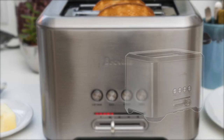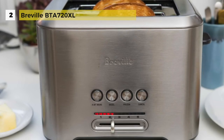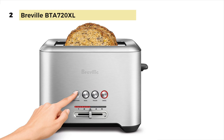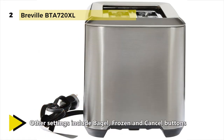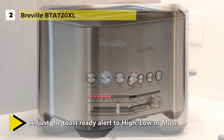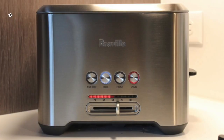At number two we have the Breville BTA 720XL, a long slot four-slice stainless steel machine that gives you just a bit more to obtain ideal browning. Whenever your bread drops into the extra long slots, the LED shows your progress. The frozen and bagel buttons complete the package. The Breville BTA 720XL also features a lift and look lever which raises and lowers the carriage to show the browning process without interrupting the toasting cycle. Additionally, the high lift feature raises the carriage approximately half an inch, making it easy to remove small items.